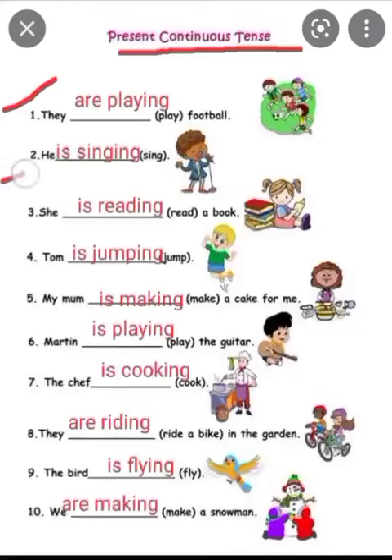Second is: he — sing. He is singing. Third is: she — a book. The verb is 'read'. She is reading. Because 'she' is singular, we use 'is' and add 'ing'. She is reading a book.